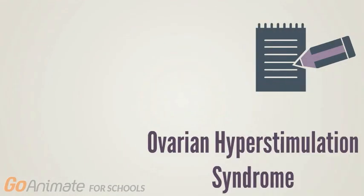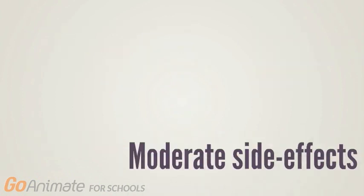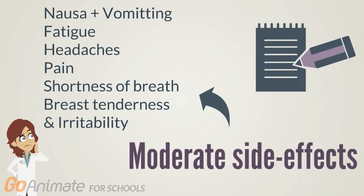Are there any risks associated with oocyte cryopreservation itself? There may be a risk during the ovarian stimulation part of the egg freezing process. The patient may experience ovarian hyperstimulation syndrome, which is the cystic enlargement of the ovaries due to increased capillary permeability and new angiogenesis at the ovaries, caused by too much hormone medication in the system. Another risk would be moderate side effects during the procedure, such as nausea, vomiting, fatigue, headaches, abdominal pain, shortness of breath, breast tenderness, and irritability.